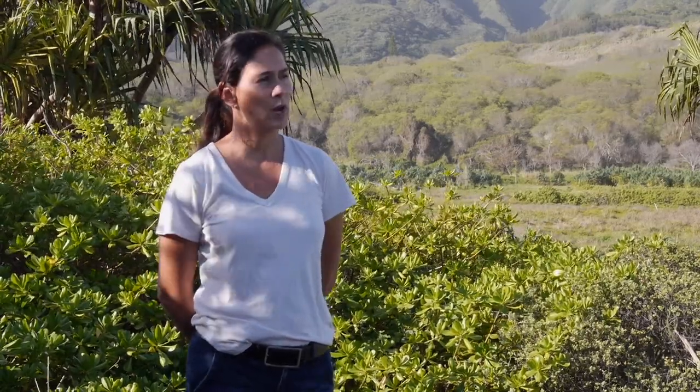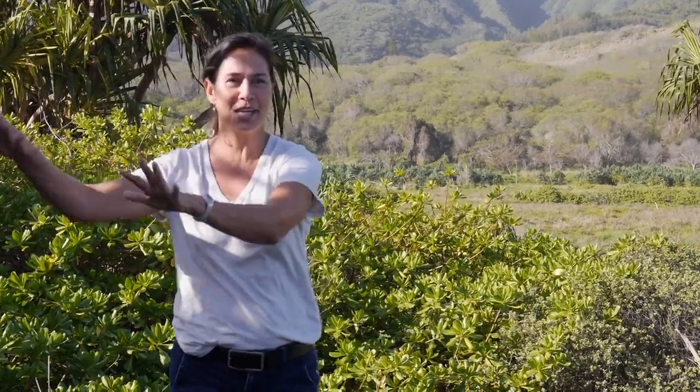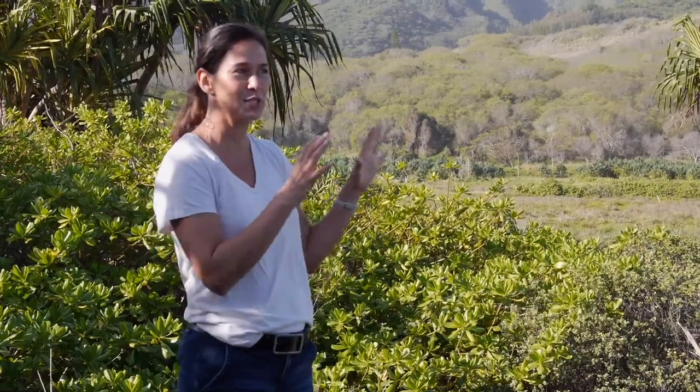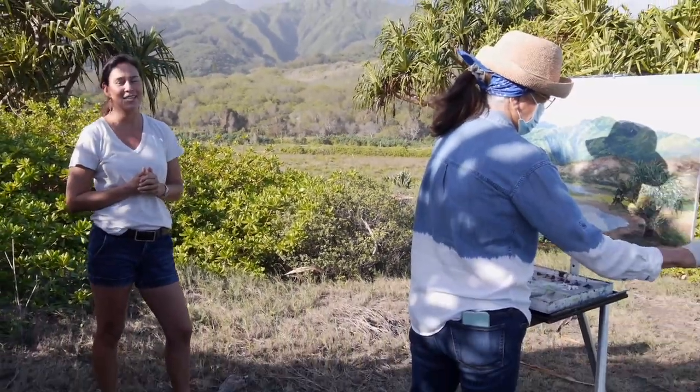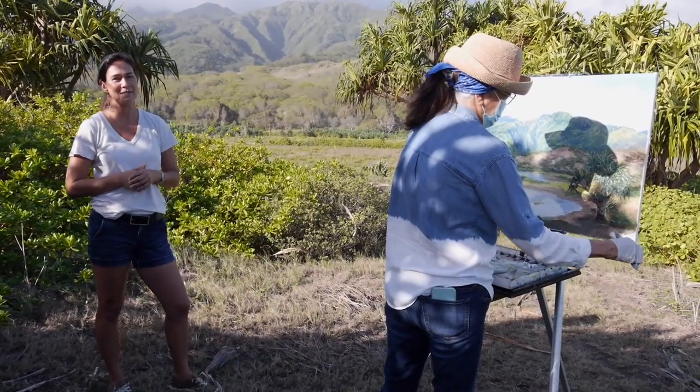As we were walking around and I was talking about different things on the property — there's a hā'uoi owl that's further out — every time I looked at my mom she was always looking back at the sand dunes and the mountains. So that was definitely something that was capturing her attention. Even though I was talking about the ocean or something else, I'd turn around and she's always looking back this way. The sand dunes are definitely a significant aspect of this property.